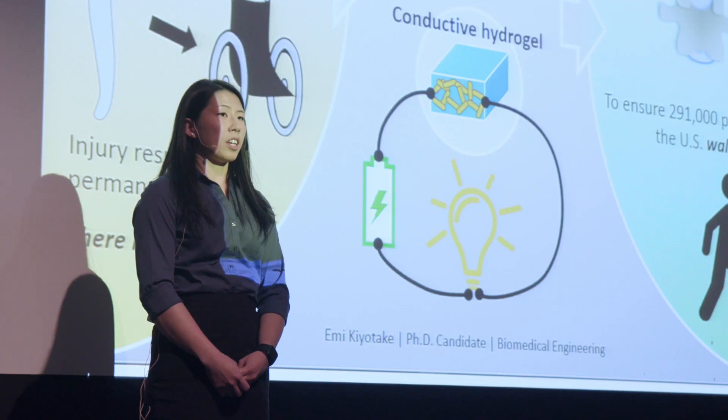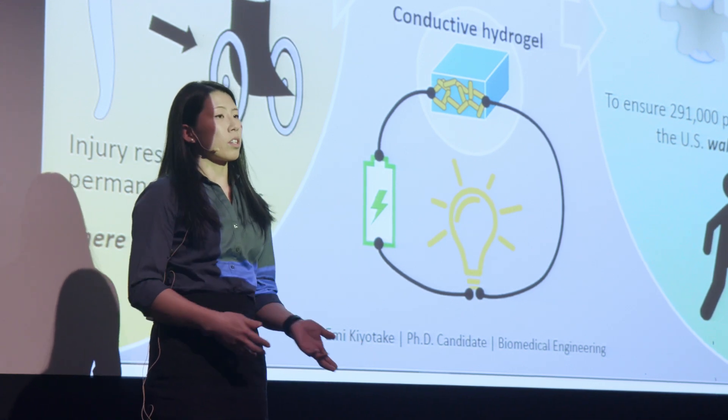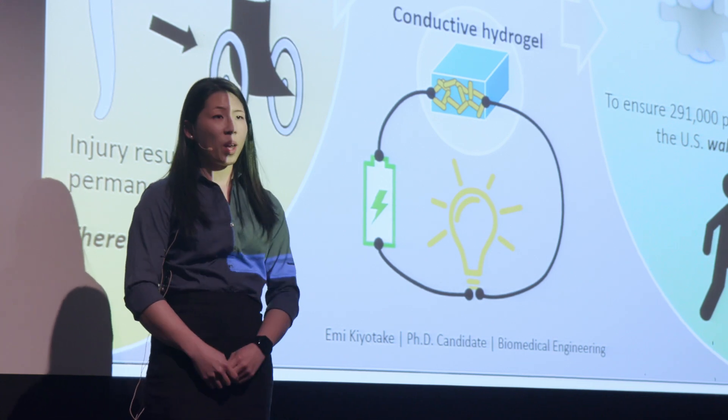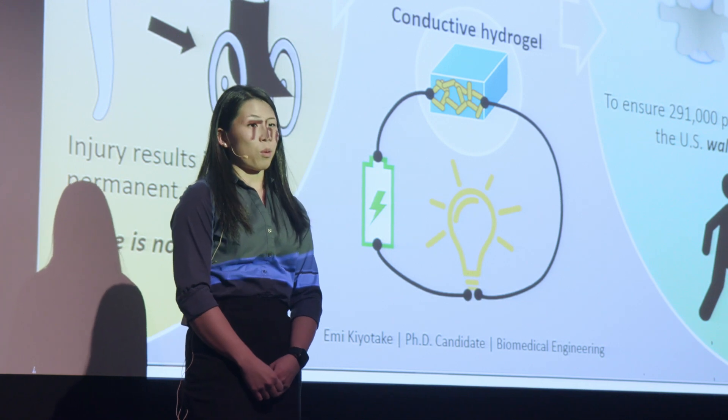The problem with finding a cure is that it is exceptionally difficult to take what we do in the laboratory and translate it for use in the clinic. But in my PhD, I have solved that problem and developed a treatment that could one day cure spinal cord injury.